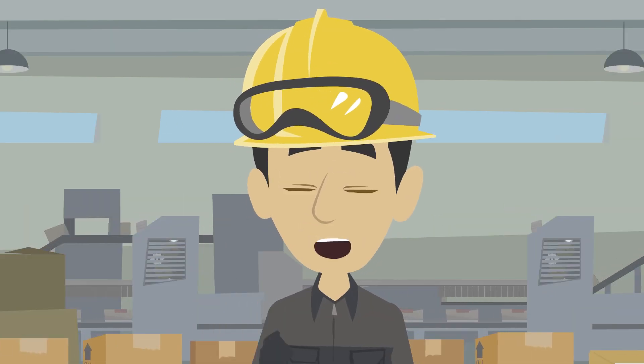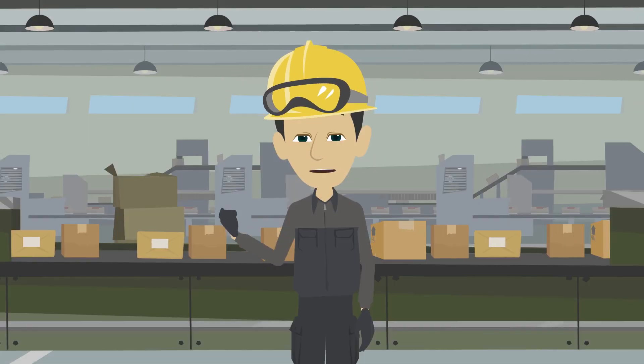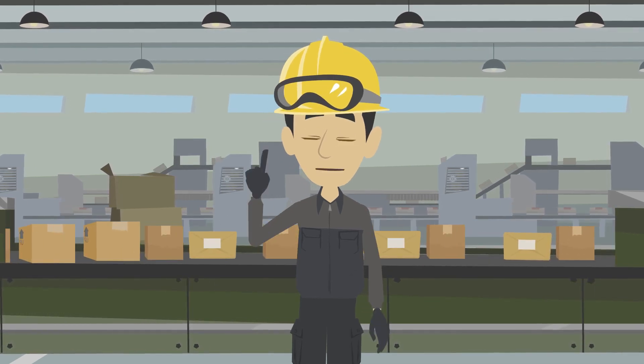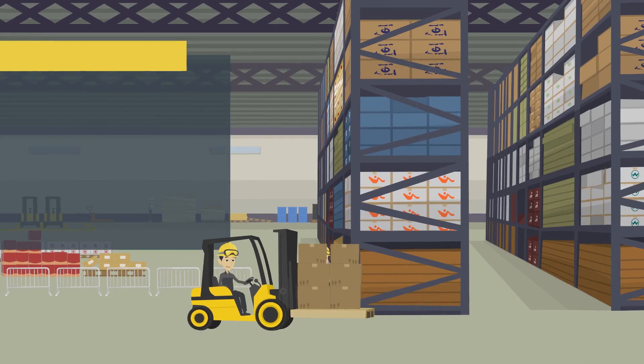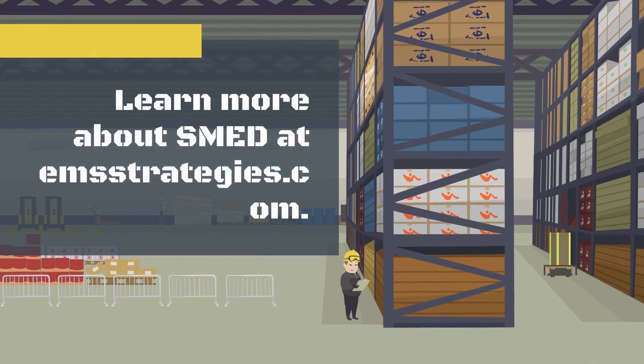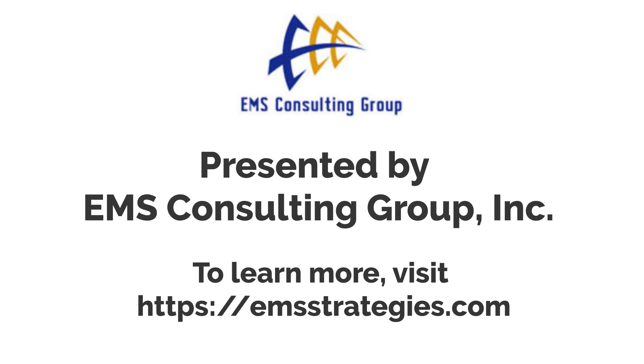This supports continuous flow and level production. By applying SMED to setups, you can become more flexible and level output. It's a great way to boost productivity and efficiency. To learn more, visit emsstrategies.com and contact us.